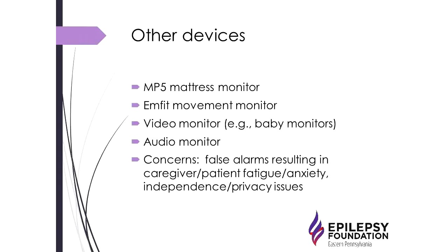There are also mattress monitors for sleep-related seizures. The MP5 mattress monitor underwent a clinical trial and was effective in detecting about 60% of convulsive seizures with about 90% specificity — meaning when it alarmed, it was usually a real seizure, though there were false alarms. That's a UK-based company. There's also another device called the mFit Movement Monitor, also intended for sleep-related seizure detection.